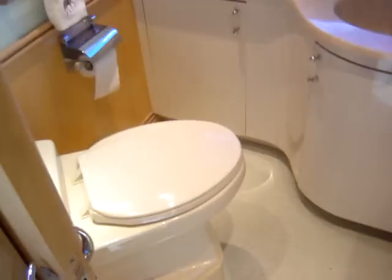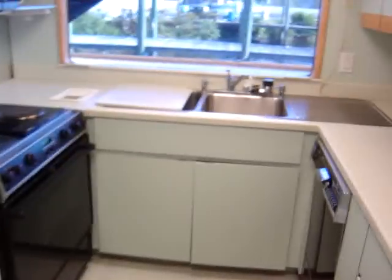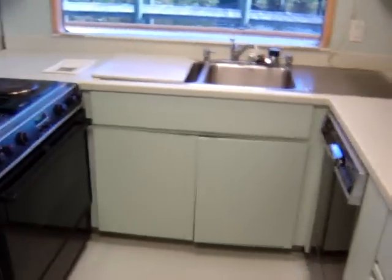As we go aft, we have a day head to the starboard side and a U-shaped seating dinette. There's a good-size galley with full-size equipment: washer, dryer, oven, stove, microwave, and a side-by-side refrigerator.